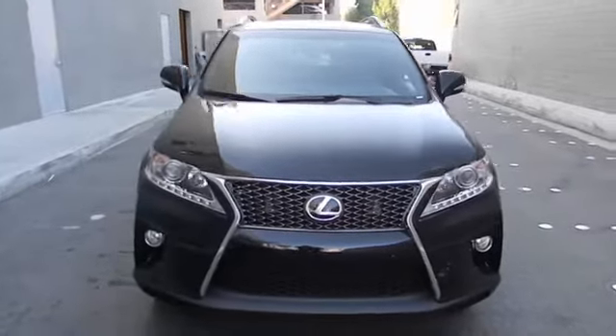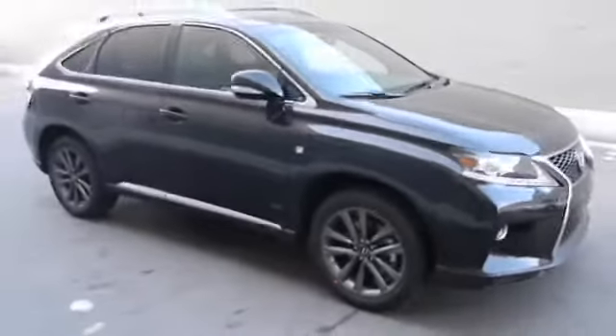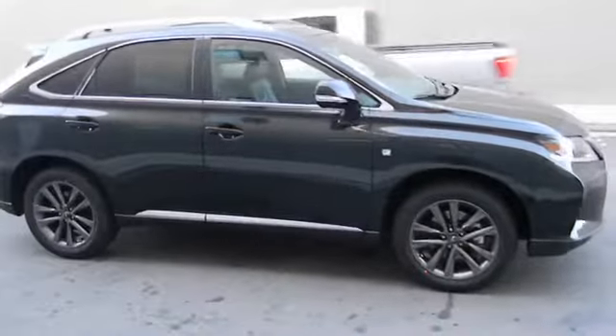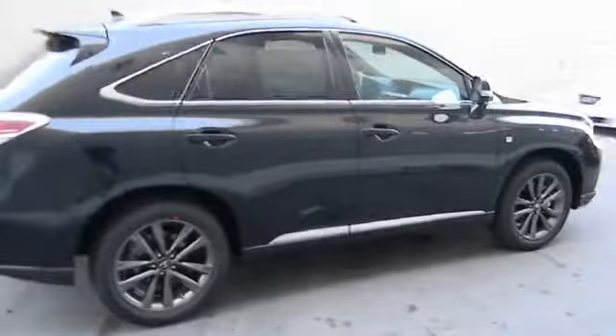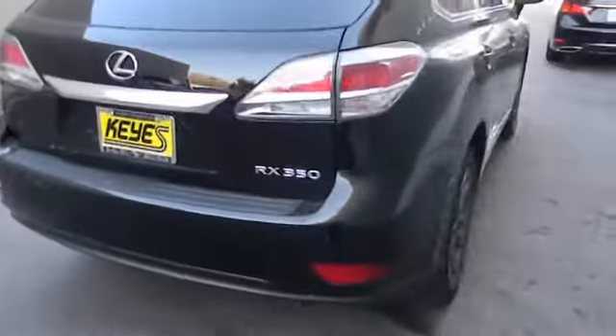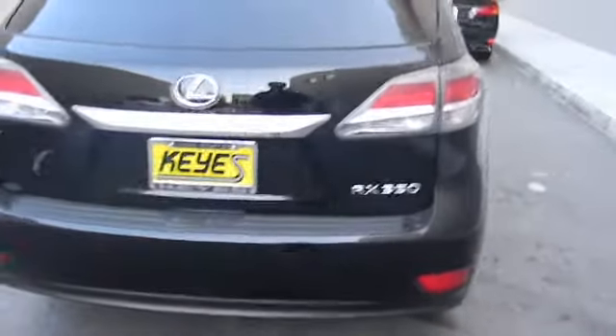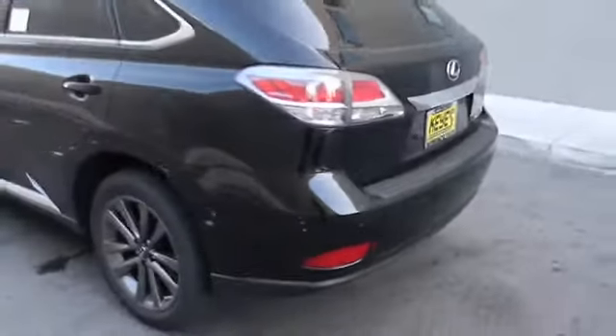The 2013 RX350 offers a driver-inspired design and intuitive technology that puts you in total control of your interior. Paired with a spacious cargo area and a powerful V6 engine, the RX350 continues to offer the best combination of powerful performance and interior luxury in its class, and is priced below $55,000.